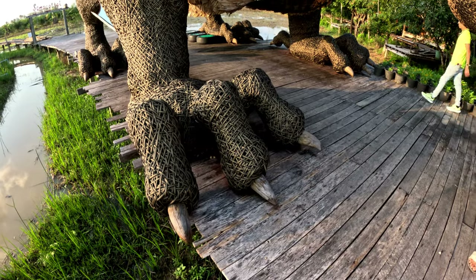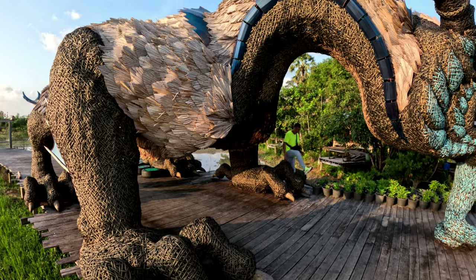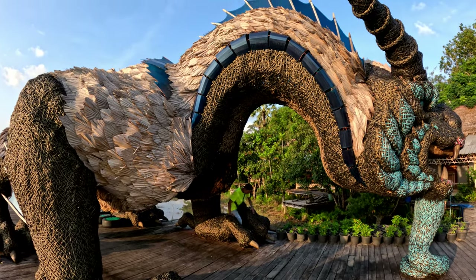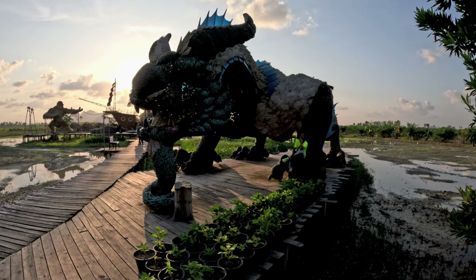Along the wooden walkway you will find a chimera or dragon kind of creature, a giant buffalo, the Sam Pao Tai ship replica, and King Kong — all of which attract a Thai Instagram crowd.